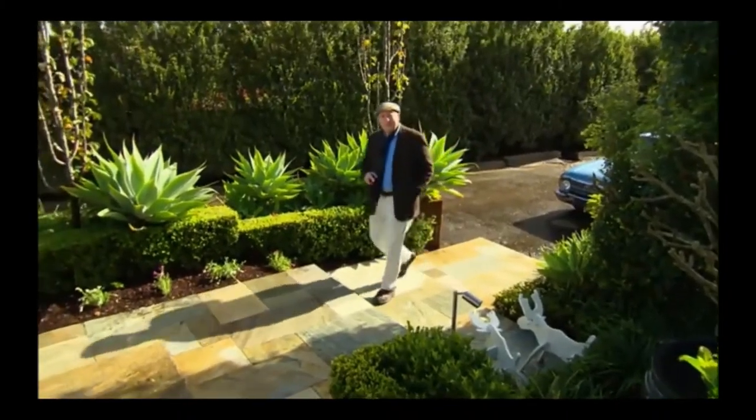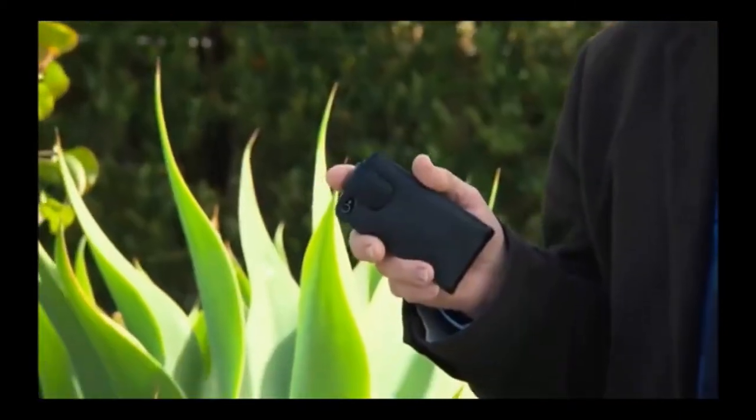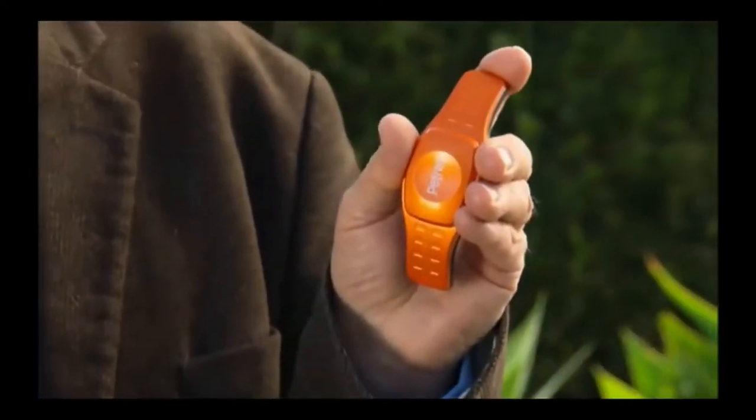These days, all of us are pretty used to using a GPS tracking device on our phone or in our car. But wouldn't it be good if we could use a GPS tracking device like this on our dogs?